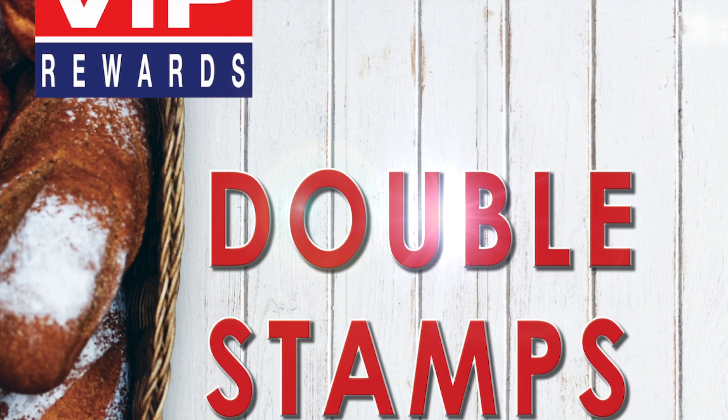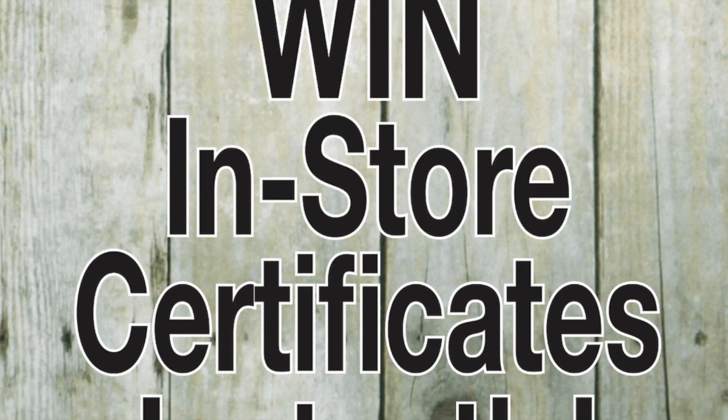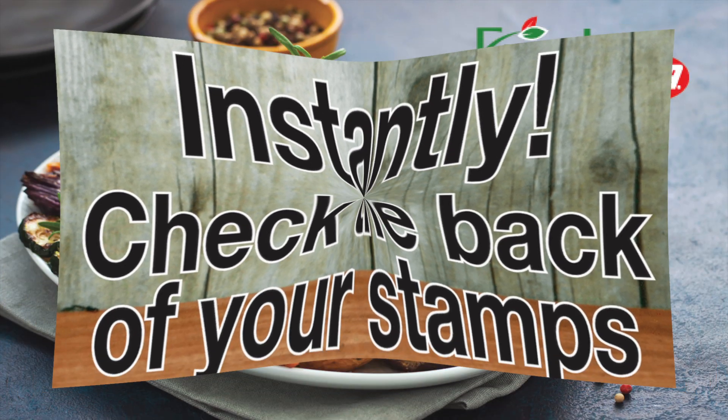Earn double stamps every Tuesday and on all purchases over $50. Win in-store certificates instantly — just check the back of your stamps to win.